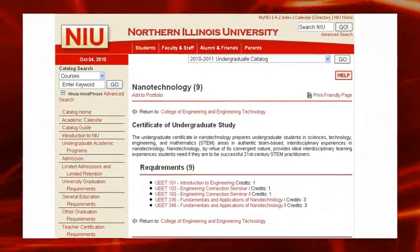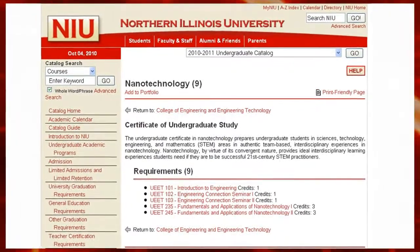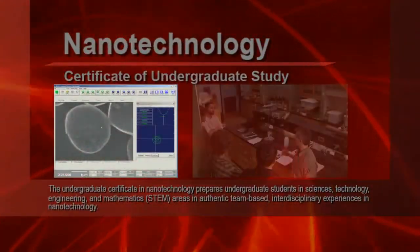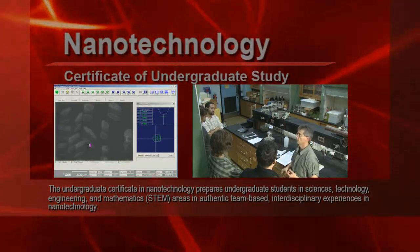This nanotechnology program at NIU is phenomenal. You have a bunch of people from different sections — business, geology, chemists, and engineering technology.